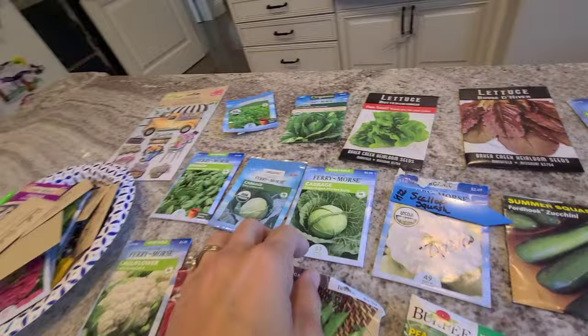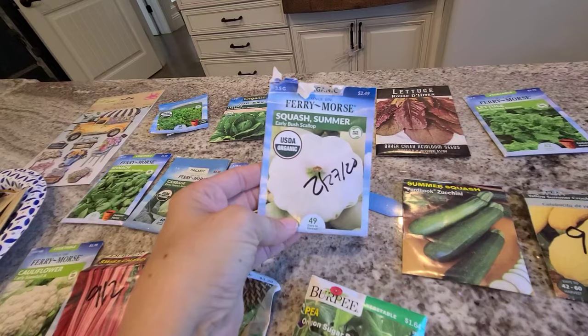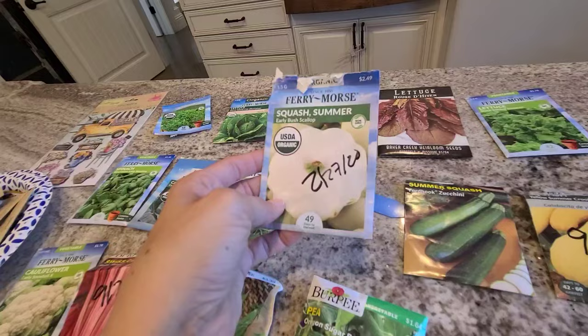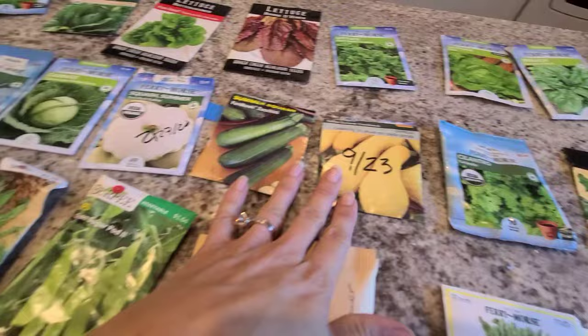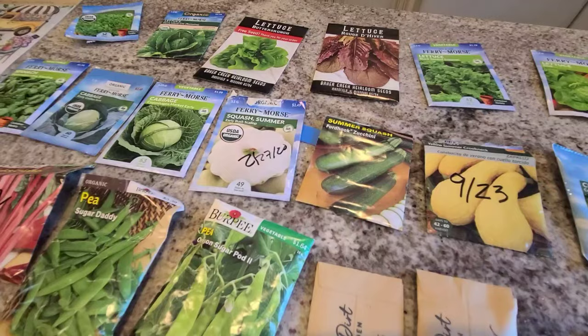I'm also going to do this really fun bush scallop. I did this last spring and they were so beautiful, but the hornworms got a hold of them. Army worms and the rain that we had coming in — they just didn't last. So I'm going to give that another shot, along with zucchini and squash. I'm not going to plant a whole lot of squash this year — I just never really have a good turnout. So if anybody has any awesome tips for growing squash that would be greatly appreciated, because I seem to be successful with everything but that.